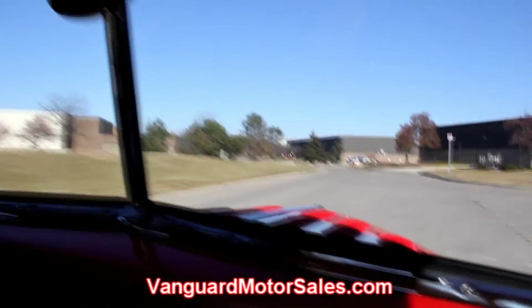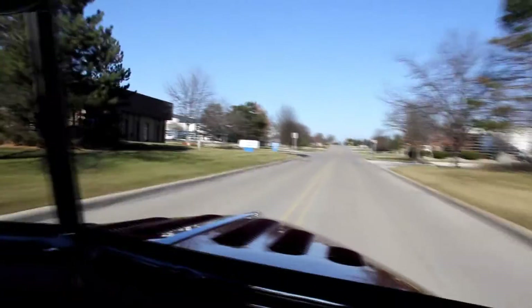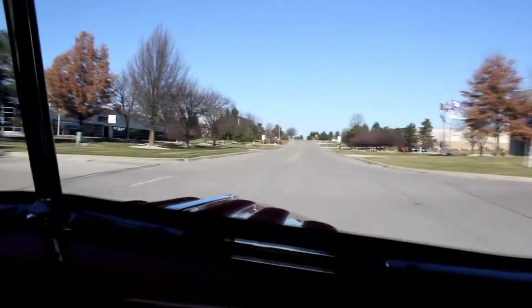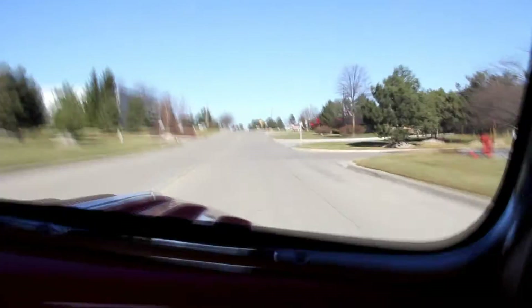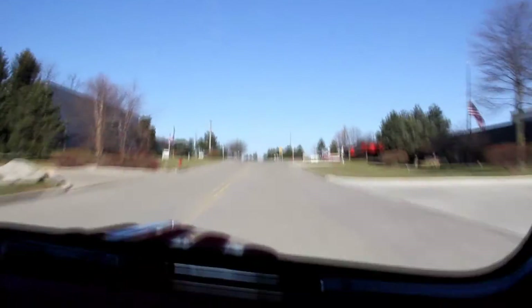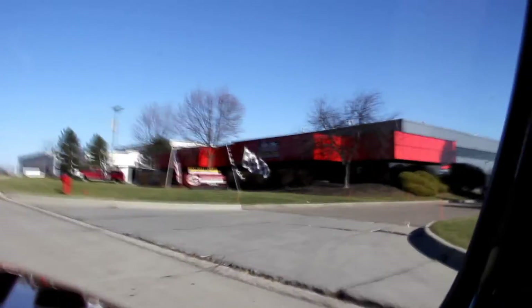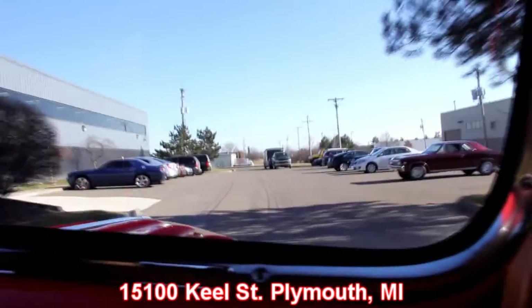There's a Facebook button in the middle of the site — hit that button and check us out on Facebook. You can see all the new cars coming in and all the cars we're selling. It's a great way to keep track of us. Put us in your favorites on the computer and check us often. We get 35 new cars in every month, so every day is like Christmas around here. There is no better place to buy a muscle car than the Motor City — that's where we're at, right outside the Motor City in Plymouth, Michigan at 15100 Keele Street. Give us a call and let Vanguard Motor Sales put this dream in your driveway.